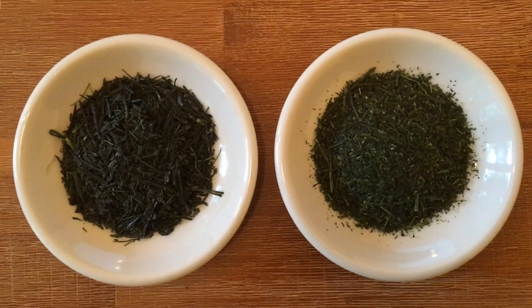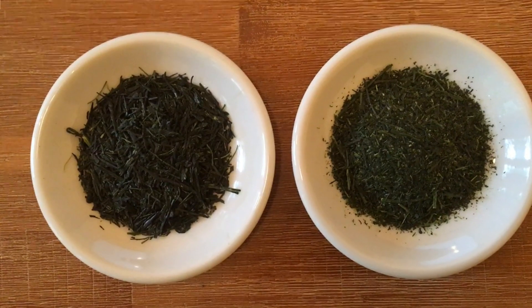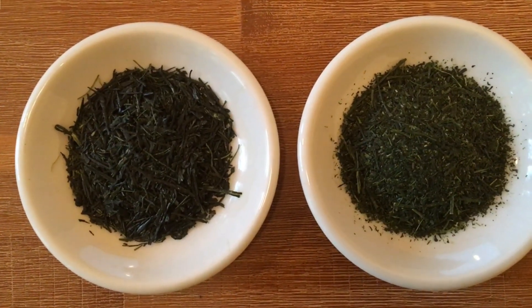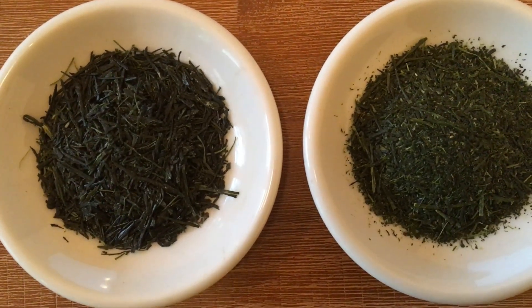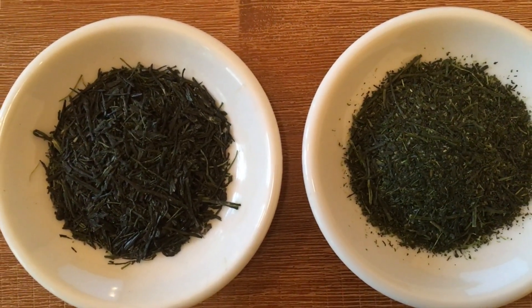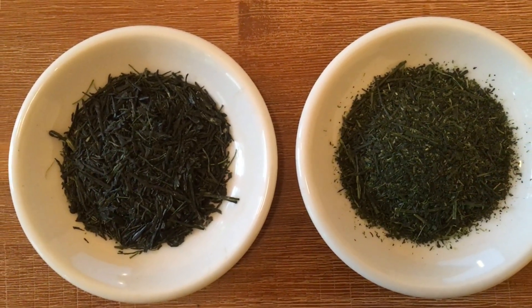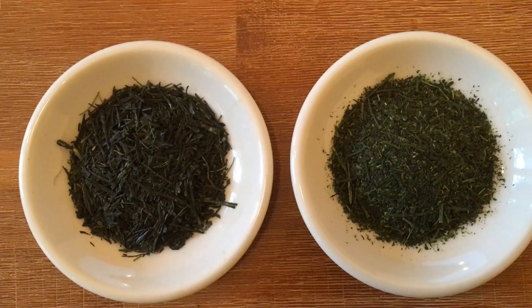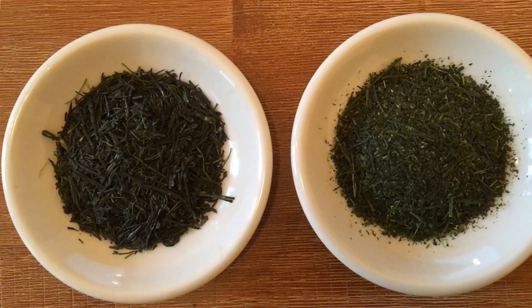We can see this clearly here: on the left I have a Gyokuro, and on the right the Fukamushi tea. You can see that the Fukamushi doesn't look as beautiful as the nicely rolled leaves of the Gyokuro, and you can also see it is much more brittle, with many smaller particles — particles that will ultimately enter into the water when brewing.